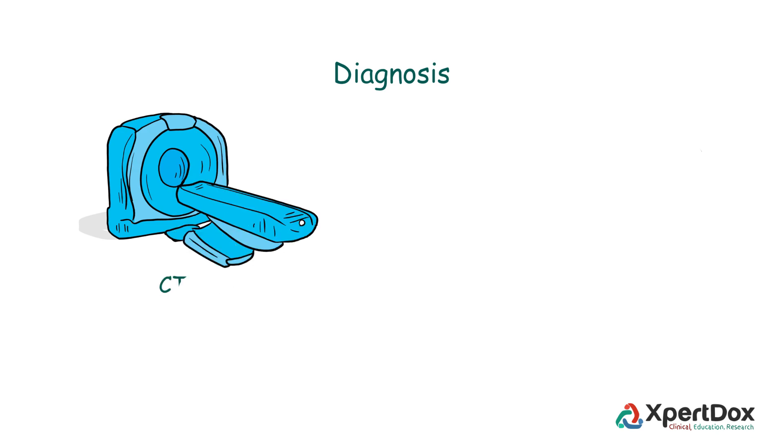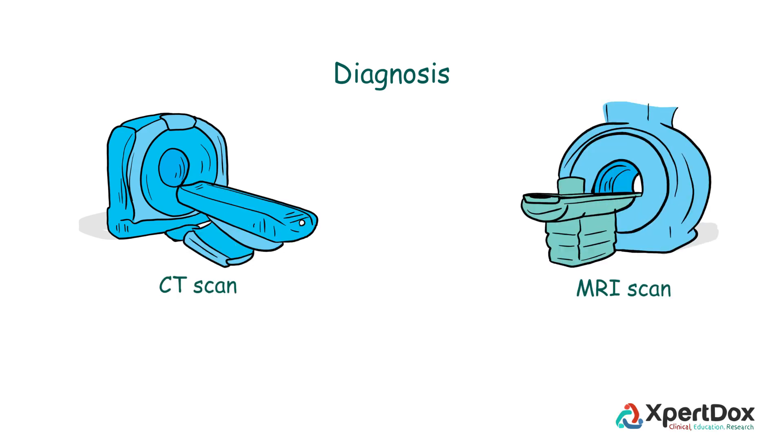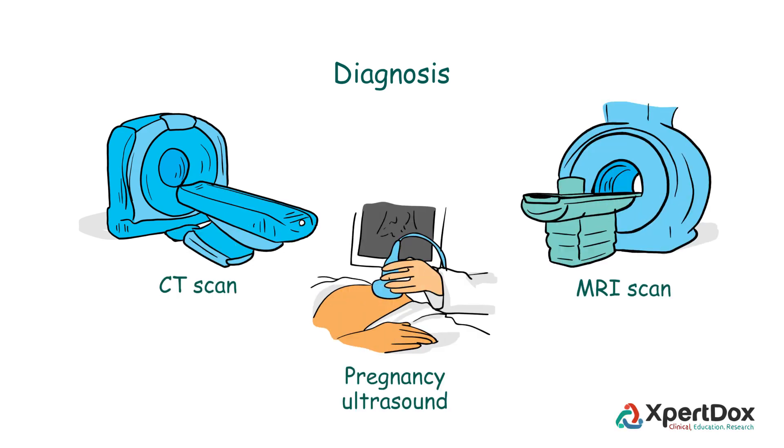Dandy-Walker Syndrome is diagnosed by CT scan and MRI scan of the brain. Pregnancy ultrasound can detect the syndrome with fair accuracy.